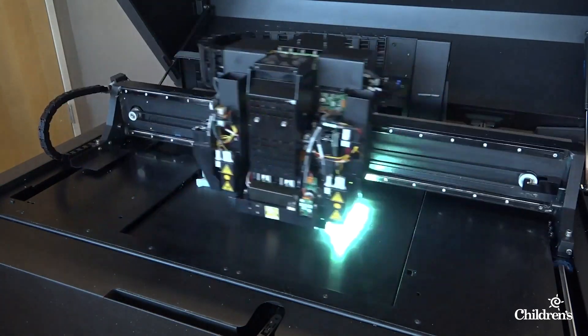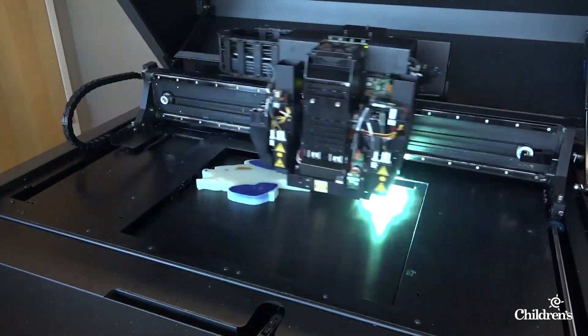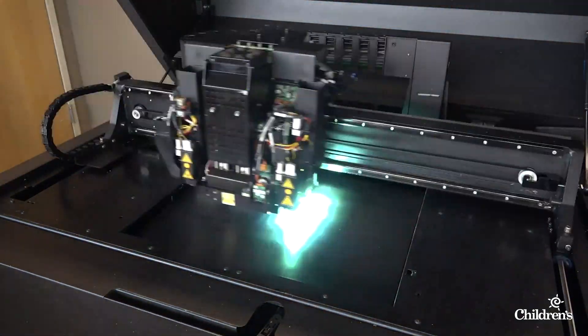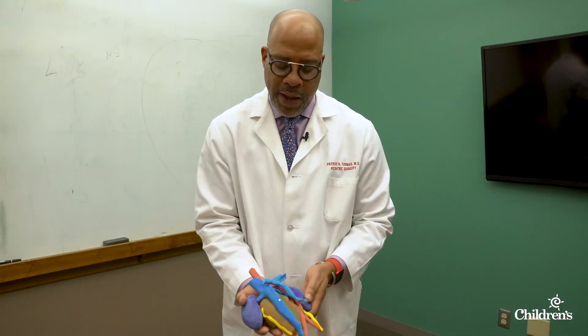To better understand the tumor's challenging location, Children's Innovation Team 3D printed much of Karis' midsection. 3D modeling gives you the advantage of being able to actually feel the model, remove different structures, and interact with it in a way that helps you with surgical planning.